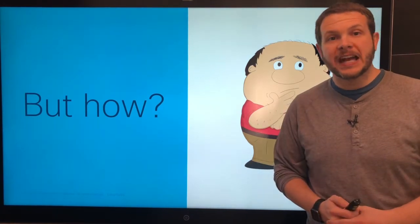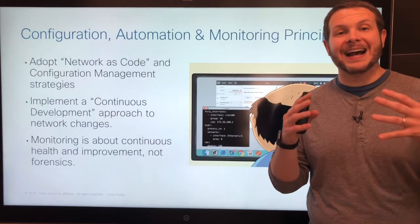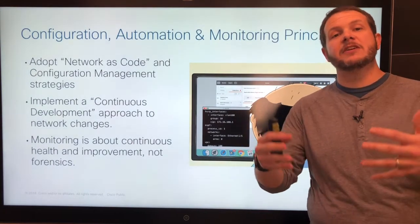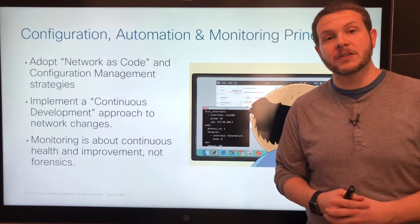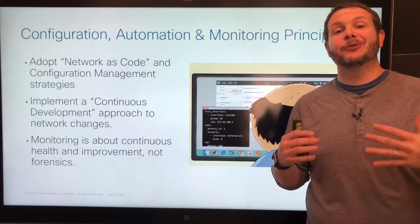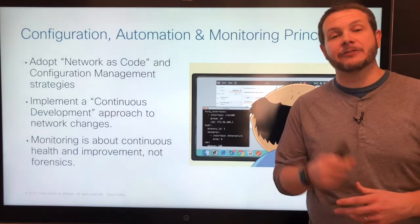There's a lot of work in front of us and it breaks down to a couple of different principles. We have to look at configuration, automation, and monitoring, and find improvements in all these areas drawing inspiration from DevOps. We want to adopt a network-as-code concept around our entire network configuration, use configuration management tools to push configurations out rather than the typical manual point-and-click process, move into a continuous development approach, and shift monitoring from forensics and reactivity to action and real-time details.